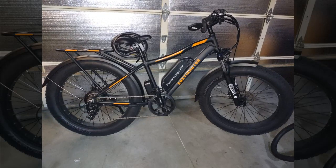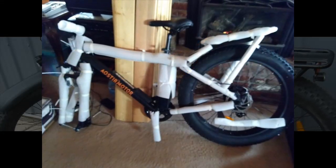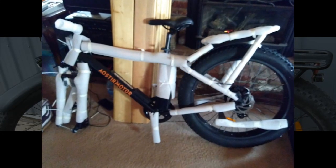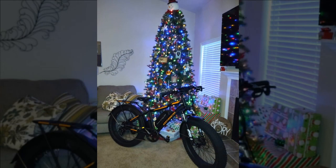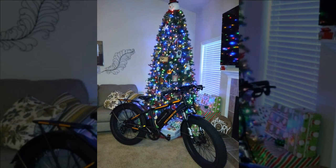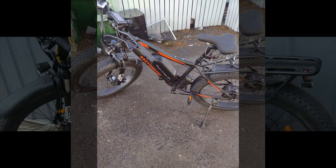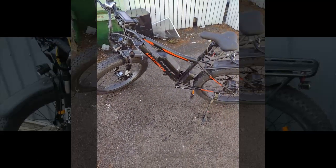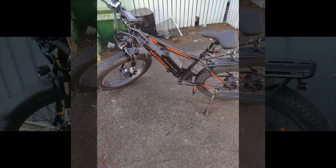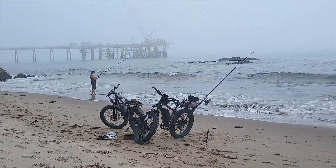Our next reviewer initially encountered issues upon receiving the bike — missing tools and front brake pads — resulting in a delay in assembly and frustration. Despite contacting the seller for replacements, they experienced a lengthy wait and received unsatisfactory responses. However, after investing an additional $150 to upgrade the brakes to hydraulic ones, they found the ride to be excellent, expressing satisfaction that the bike's performance exceeded their expectations.